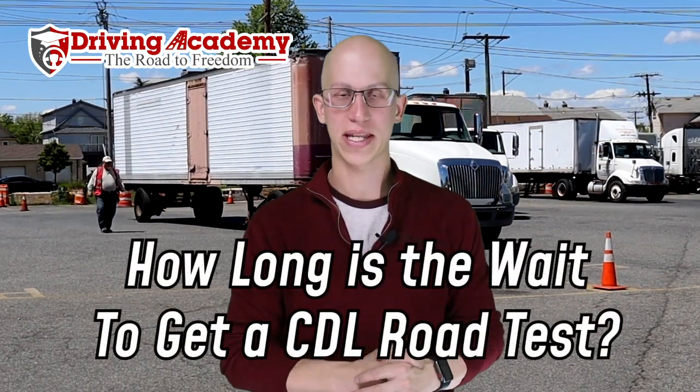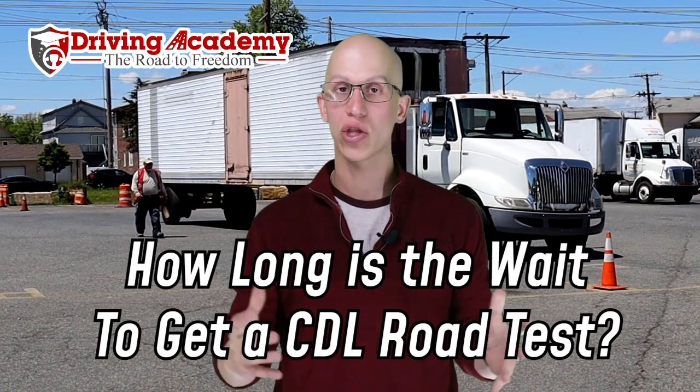Hello everyone, it's Jonathan here, founder of Driving Academy, and today we're going to be talking about how long does it take to get a CDL road test in 2022.